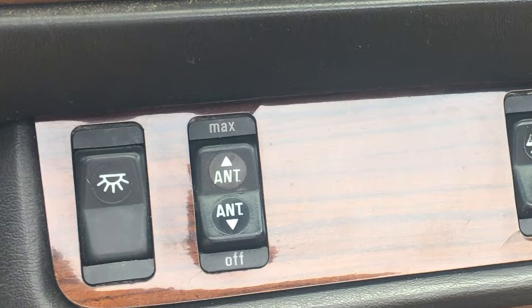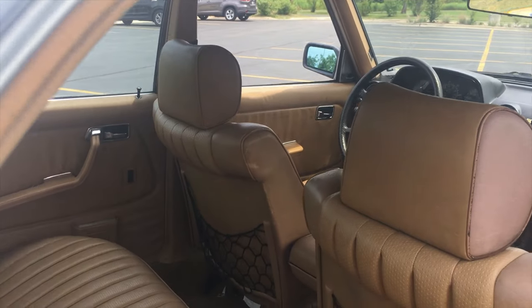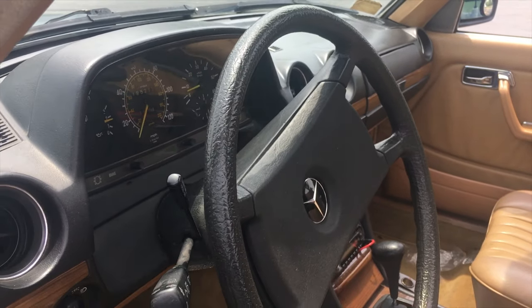Next to one of the dome lights is a switch for the vacuum-operated antenna which will raise and lower. The interior of this car is tan, sort of a brownish tan, and I really like the look of it. It's really luxurious and this interior is actually held together really well, especially for 195,000 miles and more than 30 years.